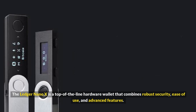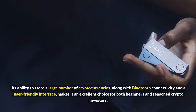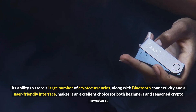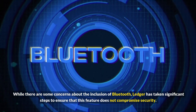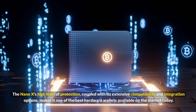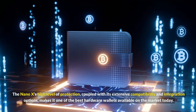Its ability to store a large number of cryptocurrencies, along with Bluetooth connectivity and a user-friendly interface, makes it an excellent choice for both beginners and seasoned crypto investors. While there are some concerns about the inclusion of Bluetooth, Ledger has taken significant steps to ensure that this feature does not compromise security. The Nano X's high level of protection, coupled with its extensive compatibility and integration options, makes it one of the best hardware wallets available on the market today.